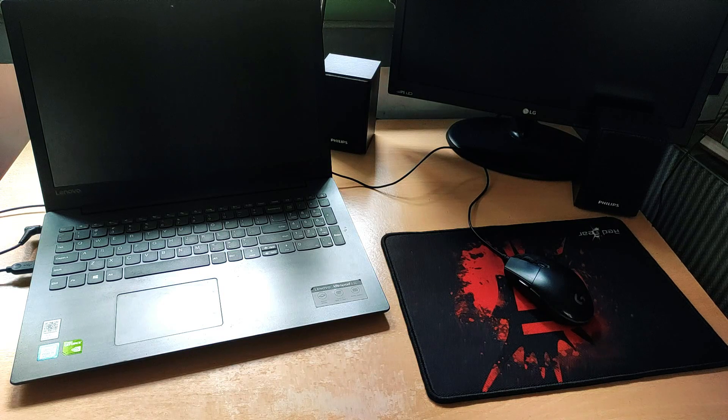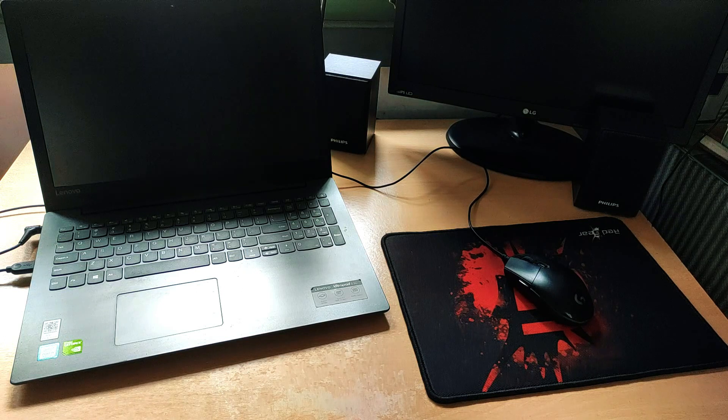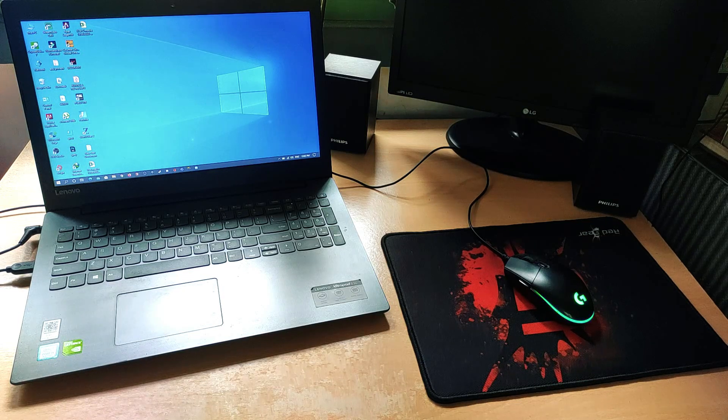This is the Lenovo IdeaPad 330. This laptop was purchased two years back on Flipkart Big Billion Day. It has the Intel Core i5-8250U with four cores and eight threads, 8GB of DDR4 RAM in single channel, and a dedicated Nvidia MX150 graphics with 2GB of GDDR5 video memory — all for a really good price of ₹36,000. These days it's impossible to find any Intel Core i5 quad-core laptop below ₹37,000, and even then it would probably have only 4GB of RAM with no dedicated graphics.